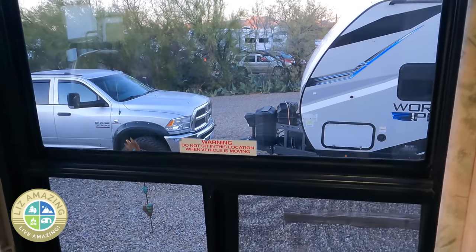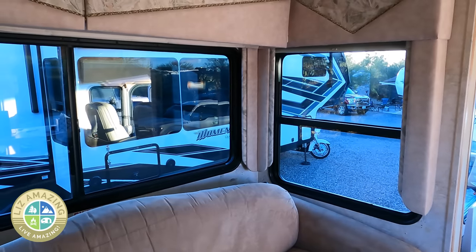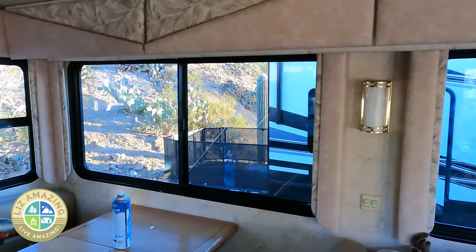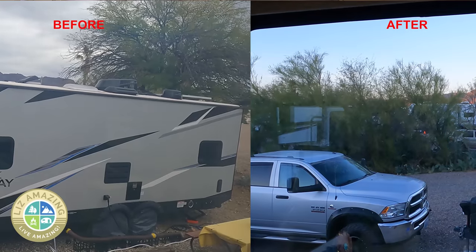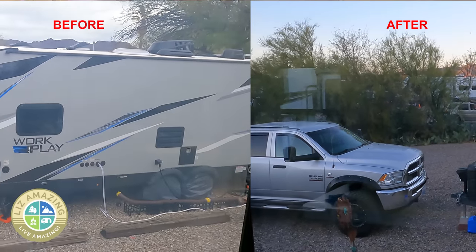I liked it so much that I had him do the rest. This was not part of my plan to even have my windows defogged, but I am thrilled. My glass is crystal clear. I love sitting at my desk — instead of looking through a hazy fog, I'm now looking through clear glass, and the work has a warranty.